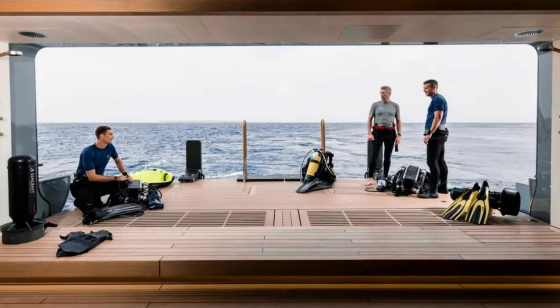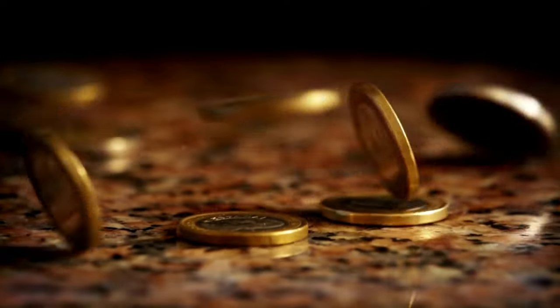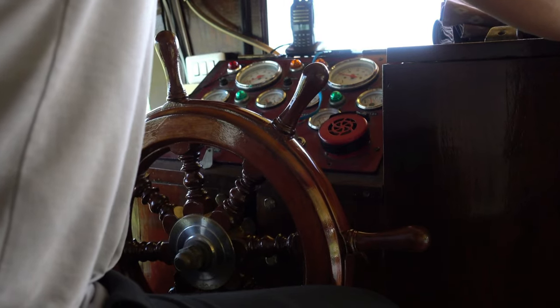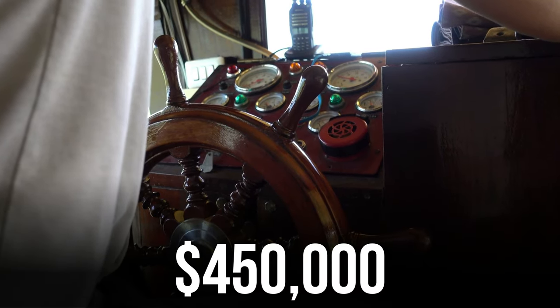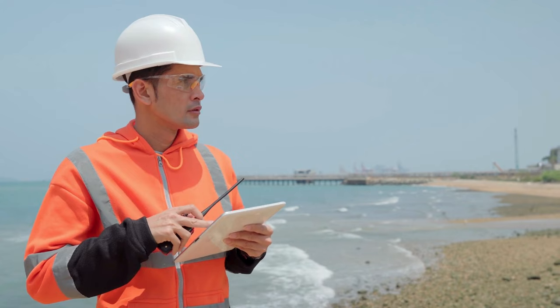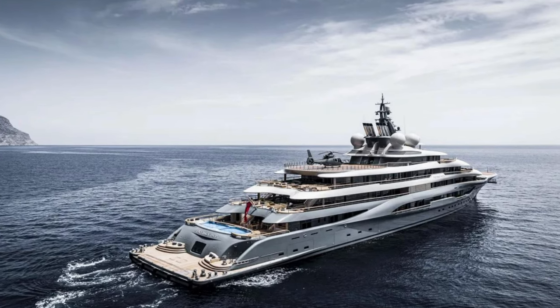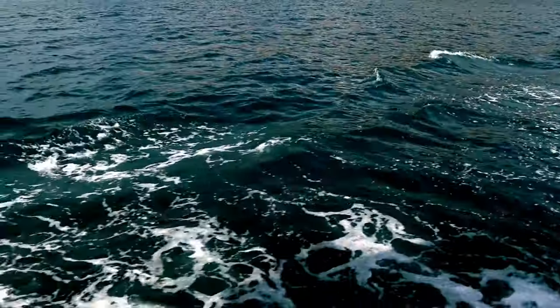A yacht of this caliber undoubtedly requires an elite crew. The Flying Fox's crew is made up entirely of former British military personnel, which explains why they are paid so well. The annual salary of a captain of a yacht this size can reach 450,000 dollars, while that of the chief engineer is probably around 150,000 dollars.